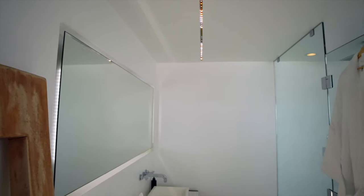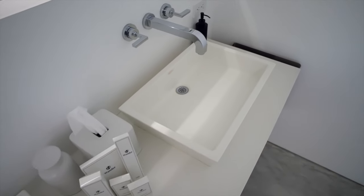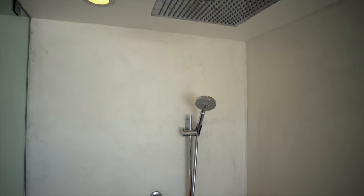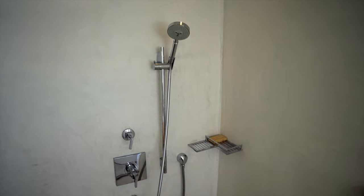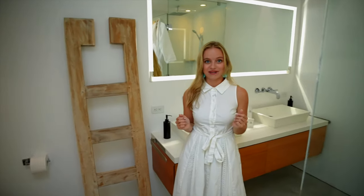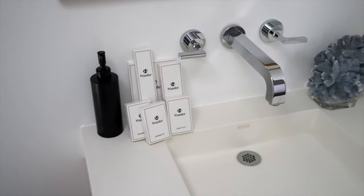Connected to the bedroom you will find the bathroom, which is so sleek and airy. You have a double sink here with a huge backlit mirror, an oversized custom glass shower, and a wooden towel rack. Every Wander bathroom comes with luxurious amenities like shampoo, body wash, and anything else you will need during your stay.